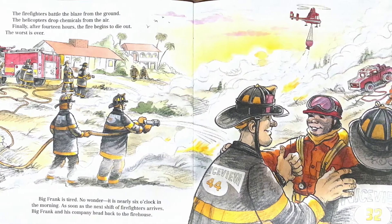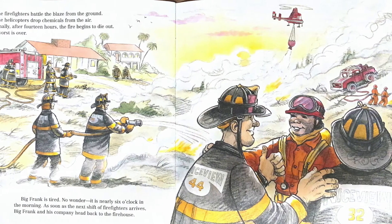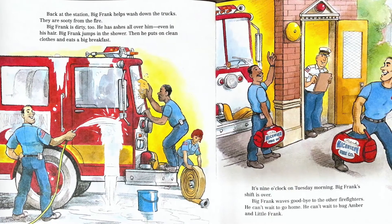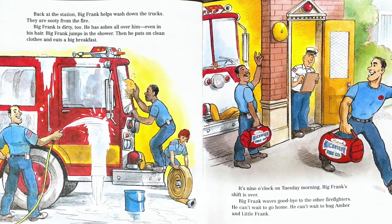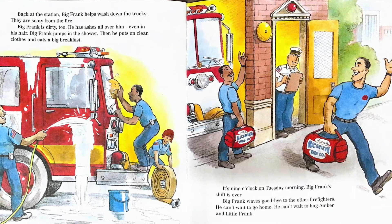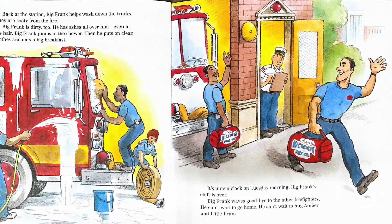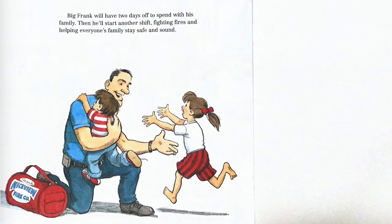Big Frank is tired — no wonder, it's nearly 6 o'clock in the morning. You see the helicopter on the right dropping water? As soon as the next shift of firefighters arrives, Big Frank and his company head back to the firehouse. Back at the station, Big Frank helps wash down the fire trucks. They are sooty from all the fire. Big Frank is dirty too — he has ashes all over him, even in his hair. Big Frank jumps in the shower, then puts on clean clothes and eats a big breakfast. It's 9 o'clock on Tuesday morning. Big Frank's shift is over. Big Frank waves goodbye to the other firefighters. He can't wait to go home and hug Amber and Little Frank. Big Frank will have two days off to spend with his family, then he will start another shift, fighting fires and helping everyone's family stay safe and sound.